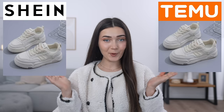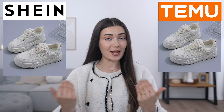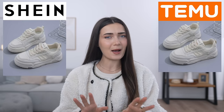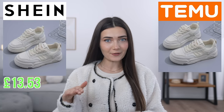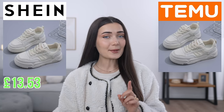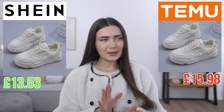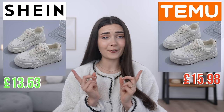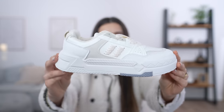Every product on this side is the Shein version and every product on this side is from Temu. The very first battle is for this pair of trainers, advertised as the exact same product on both websites. However, they had a slight difference in price — on Shein this was £13.53, while on Temu this same pair was almost £16, at £15.98. In the photos they look exactly the same.